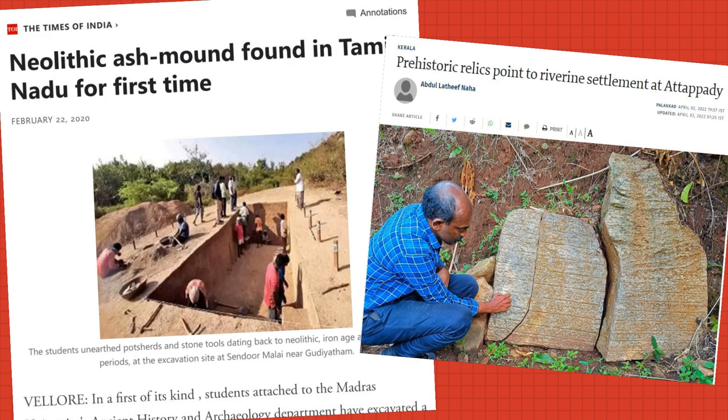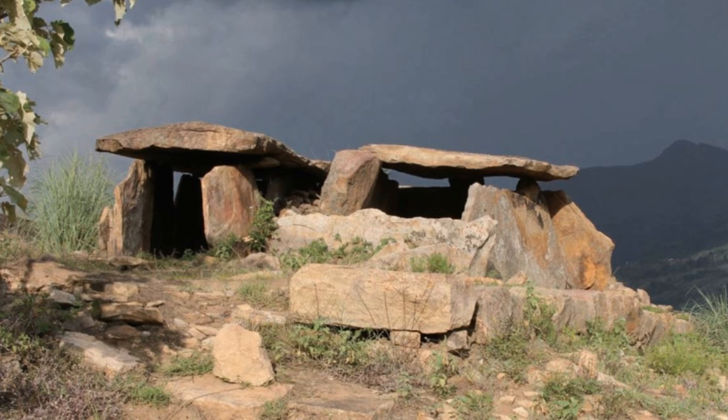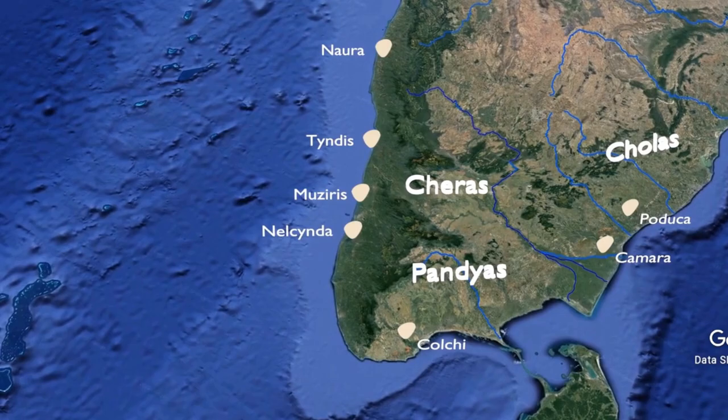All of this was building up towards one of the most interesting periods in South Indian history: the Megalithic, leading up to the Sangam age. In the next video, I will talk about these huge monuments of stone built all over South India, what we know about the people who constructed them, and the long period leading up to the first urbanization in Tamil Nadu. Thank you, and see you in the next one.